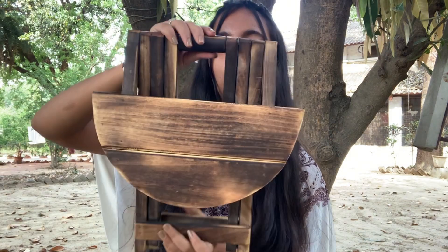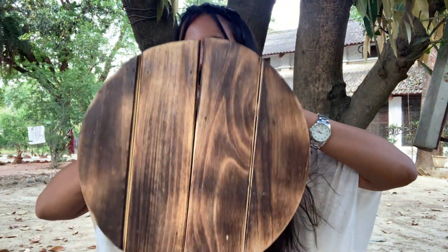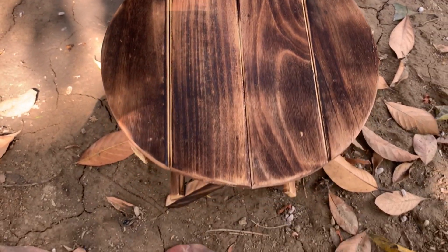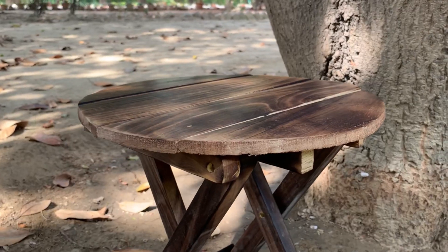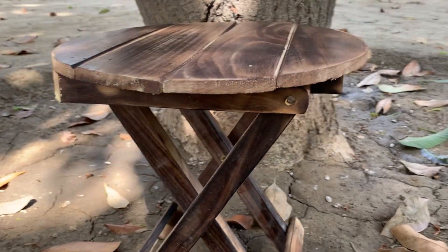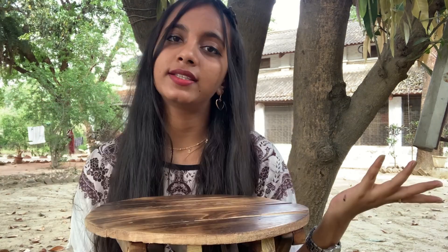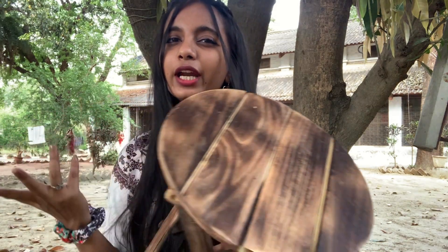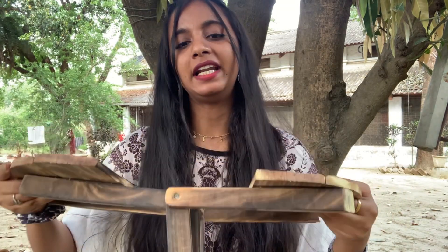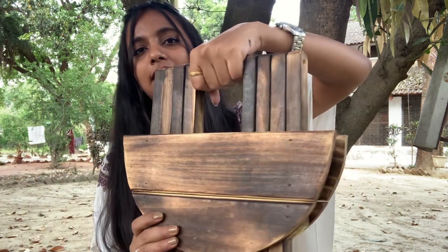My third item is this folding table. You can open it, press it, and it becomes a table. This is a very mini table, great as a side table. The master bedroom bed is on the floor and mini plants on this table will give you an aesthetic look. That's why I got this. I paid 338 rupees for it, which I think is a very good deal. You can fold it and store it easily.